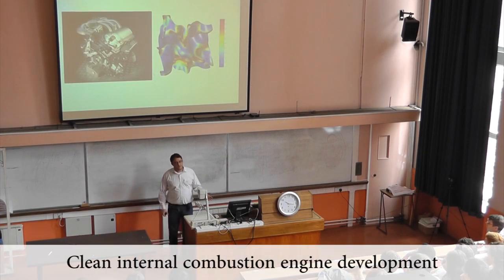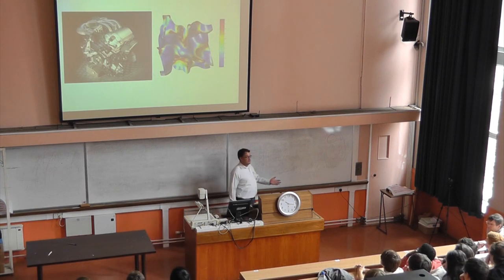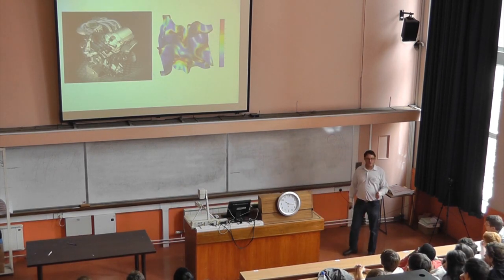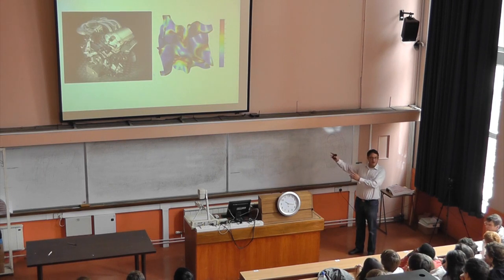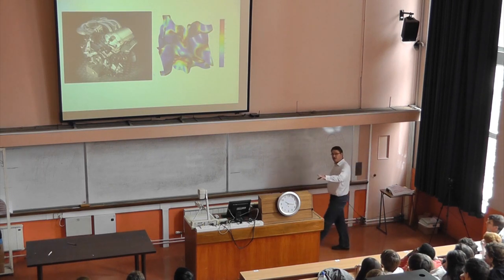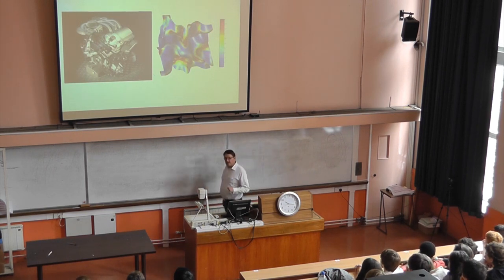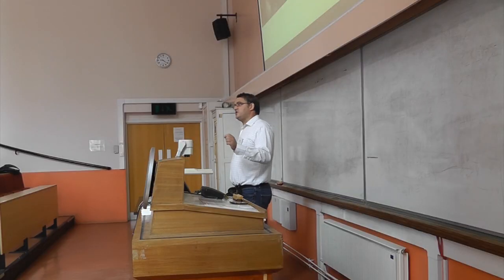Clean internal combustion engine development. However much we like to think we won't remain dependent on the internal combustion engine for our transport needs, for the foreseeable future it's going to be the main way that we get around. If we're not going to do away with it, we have to find ways of making it cleaner, less polluting. So we're working with Ford to develop much cleaner internal combustion engines.